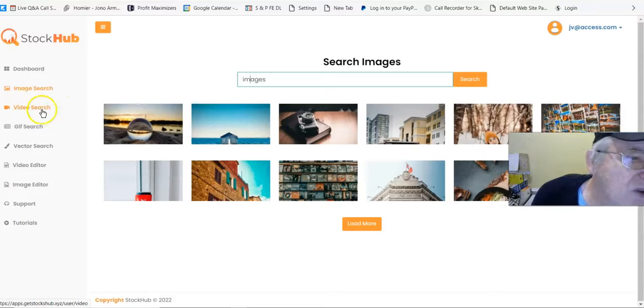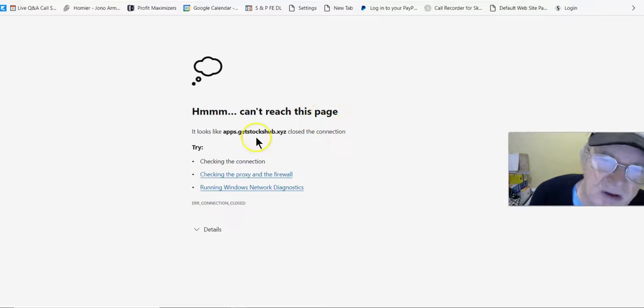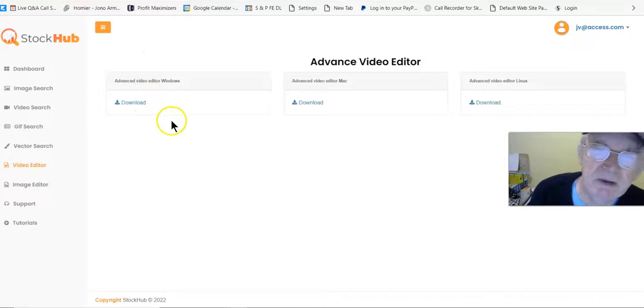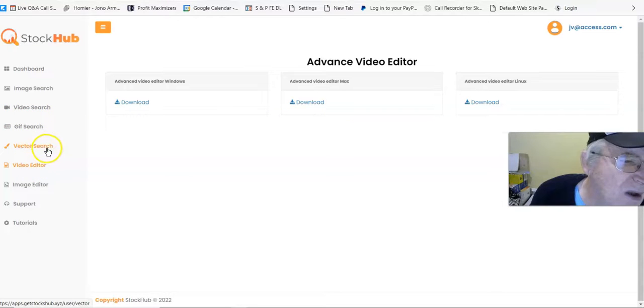It's the same for GIF search and for vector search. There's also a video editor — you can edit your videos when you find them in search. You take a video and put it into the editor. So you've got video search, then the advanced video editor right there where you can put your videos in.